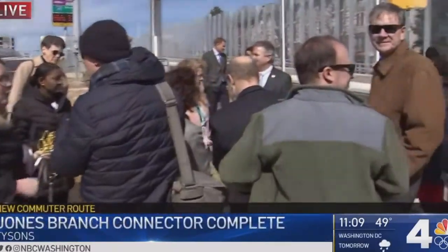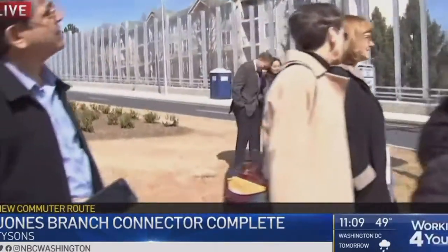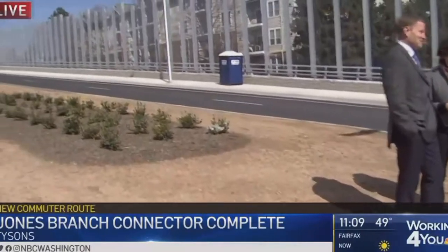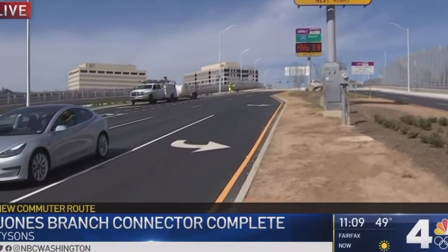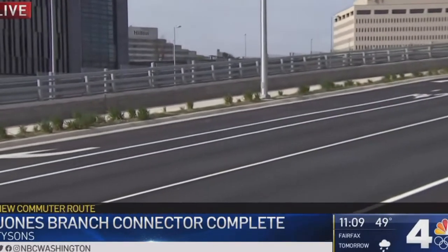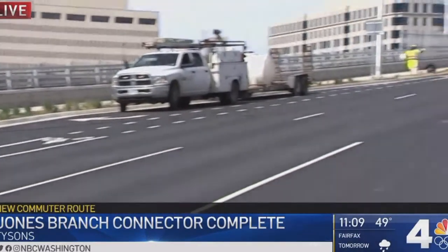If you look behind me, you can see that transportation officials and local dignitaries just moments ago cut the ribbon here on the Jones Branch connector, officially opening it. You may also notice traffic on it — it has actually been opening little by little over the last few months, but it is now completely done. It provides a crossing over top of the beltway here in Tysons, and it's not just for cars.